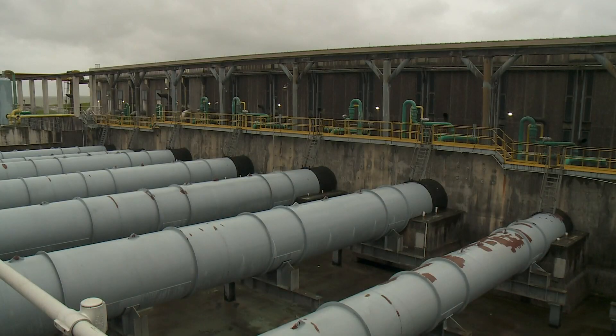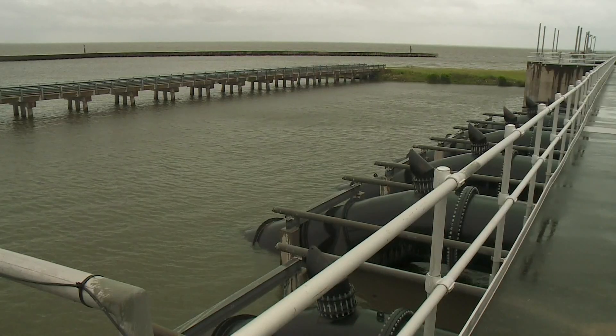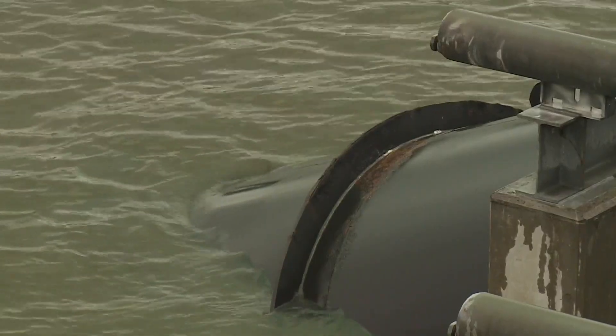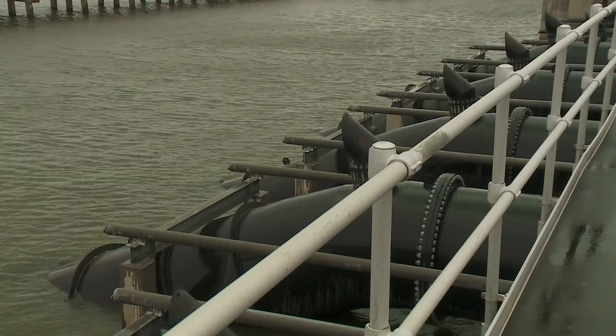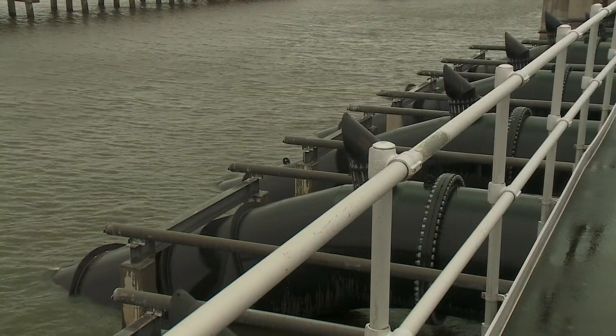This pump station can pump roughly 2.3 million gallons of water every minute into Lake Pontchartrain. This station was built in the 80s, but work has been done to keep it in top shape. Officials say they are confident in their pump stations again this hurricane season.